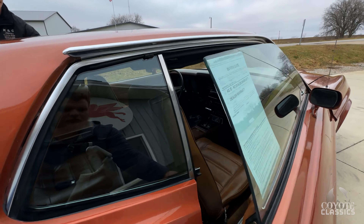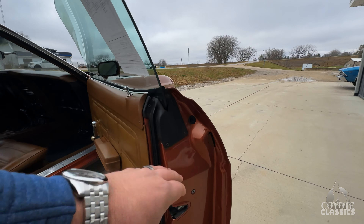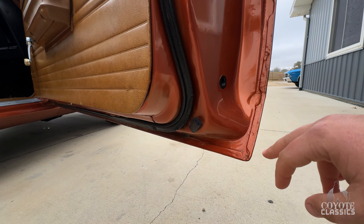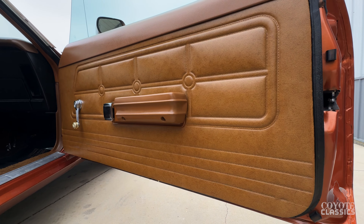I was the one who actually pulled the trigger and purchased this one, and what sold me immediately was as soon as I opened the doors — original paint in the jams. Corner of the door is perfect, and the original interior is about as nice as you're going to find.